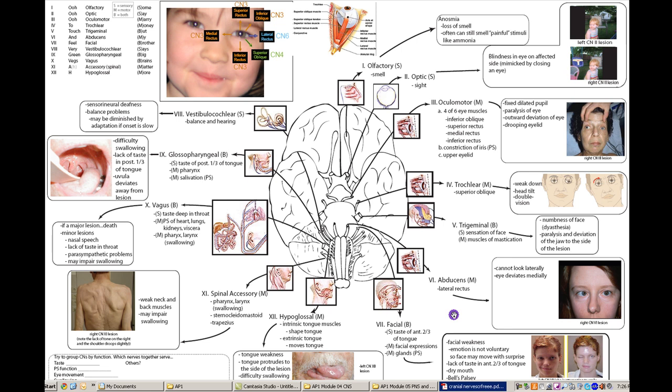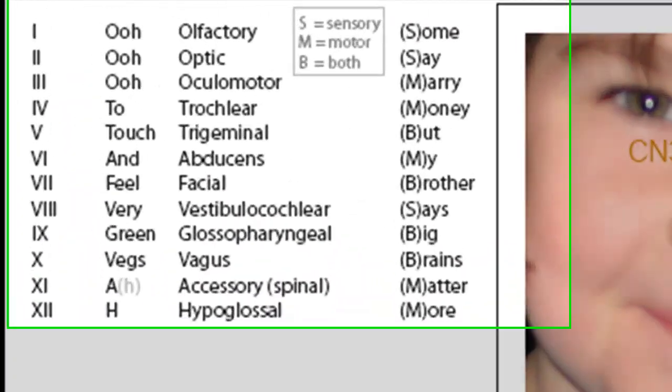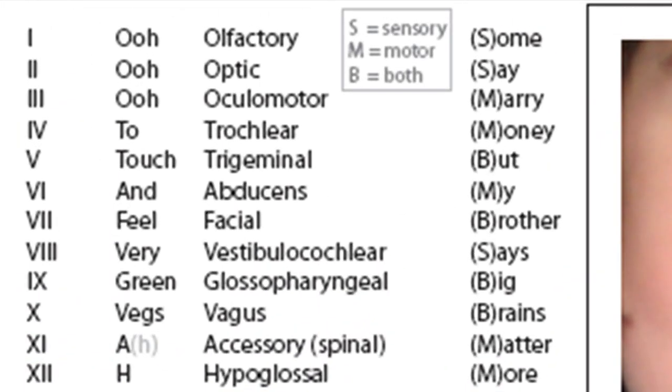What I want to do in this video is take you through the cranial nerves — the location of the cranial nerves, the names of the cranial nerves, the individual functions of each cranial nerve, and also what can happen if there's a problem with those cranial nerves: what are going to be the symptoms. I'm going to start here up in the top left and list out the cranial nerves.